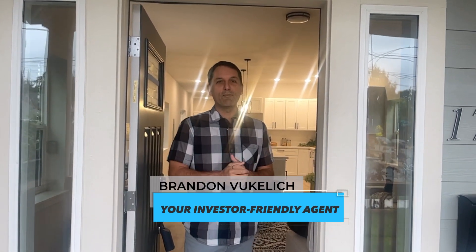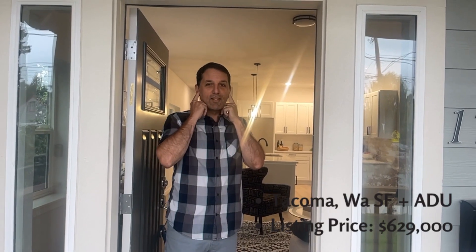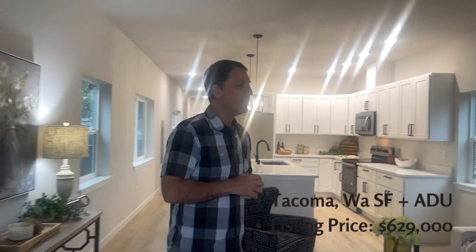Hey, welcome back multifamily investors. Rebecca and I are out here checking a single family with ADU and we just lost our hearing to the alarm. But come on in.